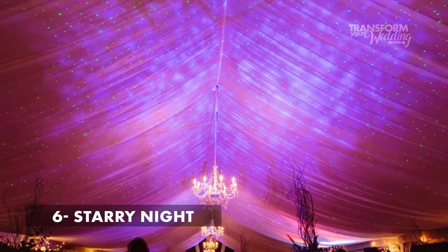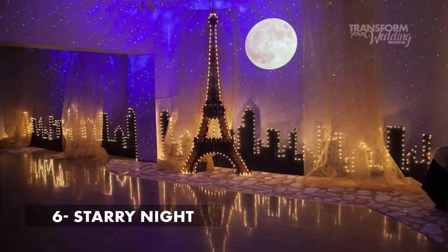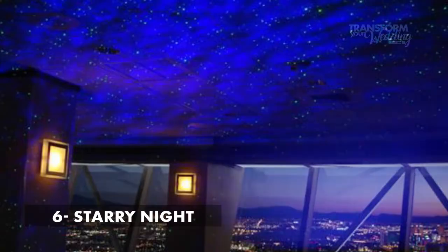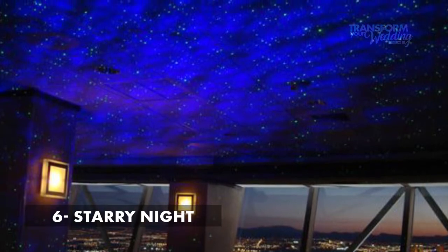The next three are going to go super quick because they're all types of special effect lighting. Number six is bliss light — I like to call this one starry night lighting. Starry night lighting creates a realistic night sky effect on the ceiling with slowly moving clouds and tiny little dots of stars. It really looks gorgeous if you want to have the effect of dining and dancing under the stars.